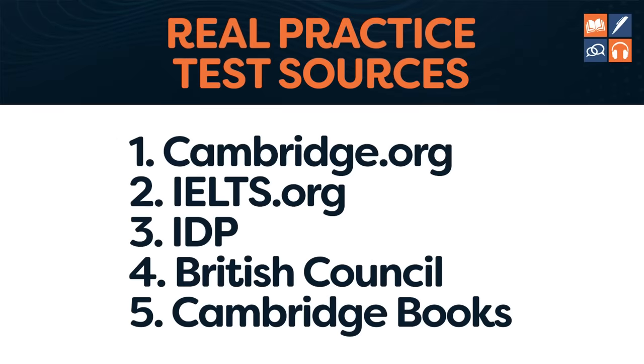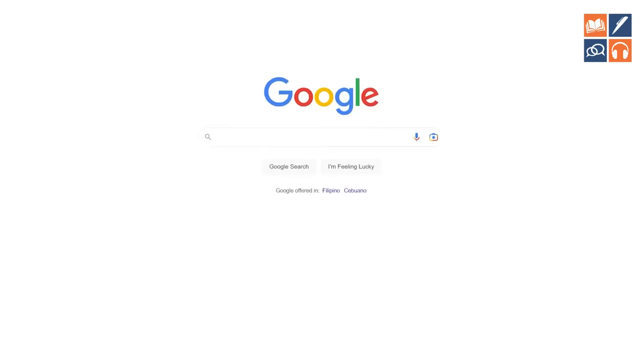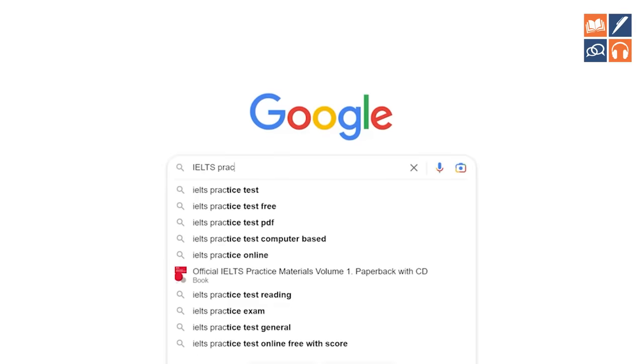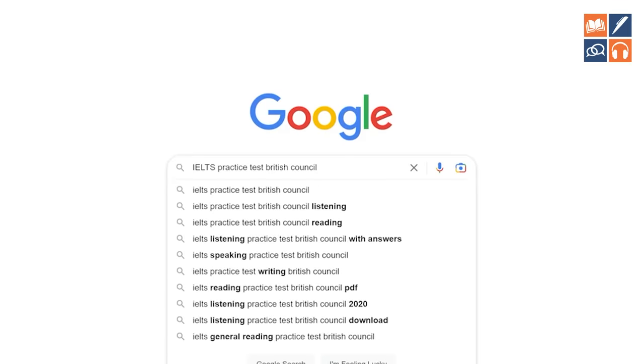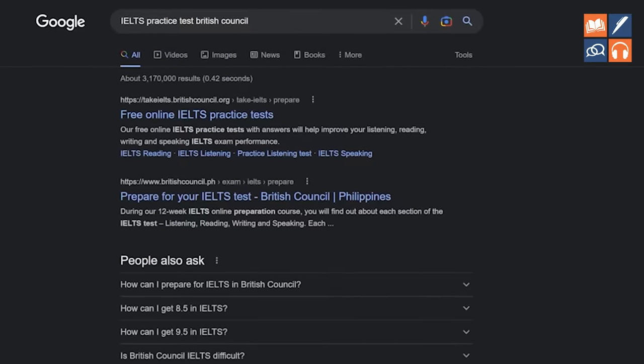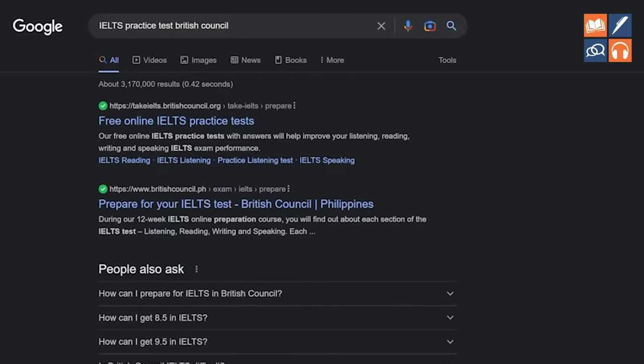For the first four, all you have to do is go on Google, put in 'IELTS practice tests' and then put in Cambridge, IELTS.org, IDP, or British Council into the search bar, and Google will take you directly to those free practice tests.